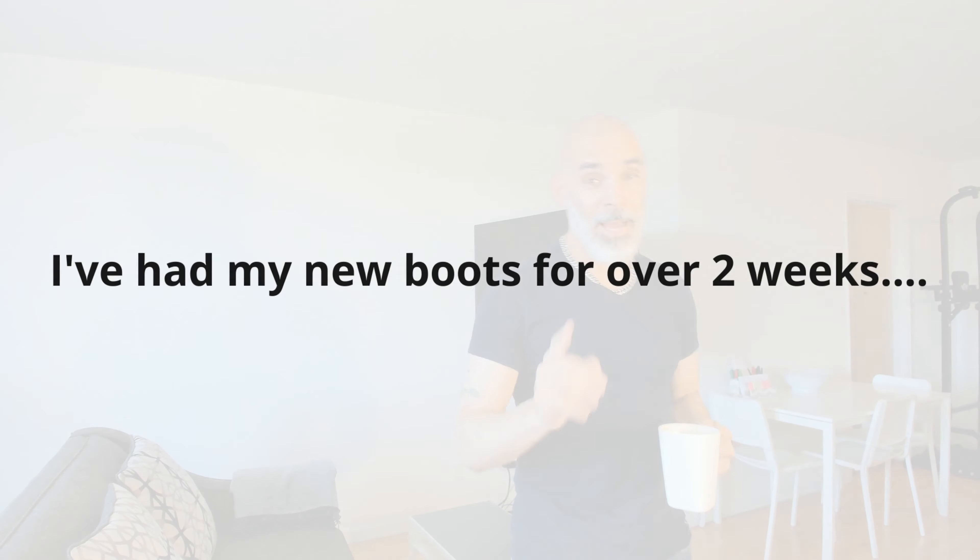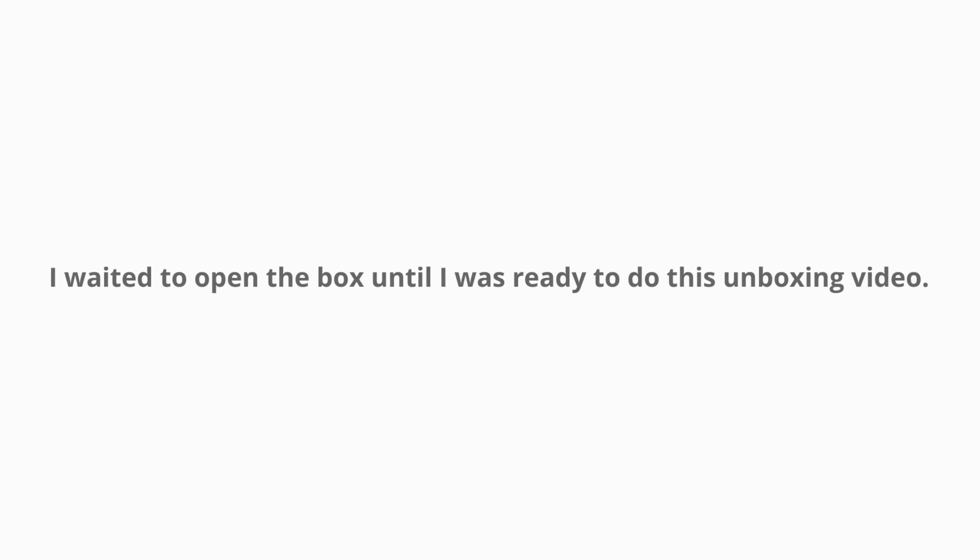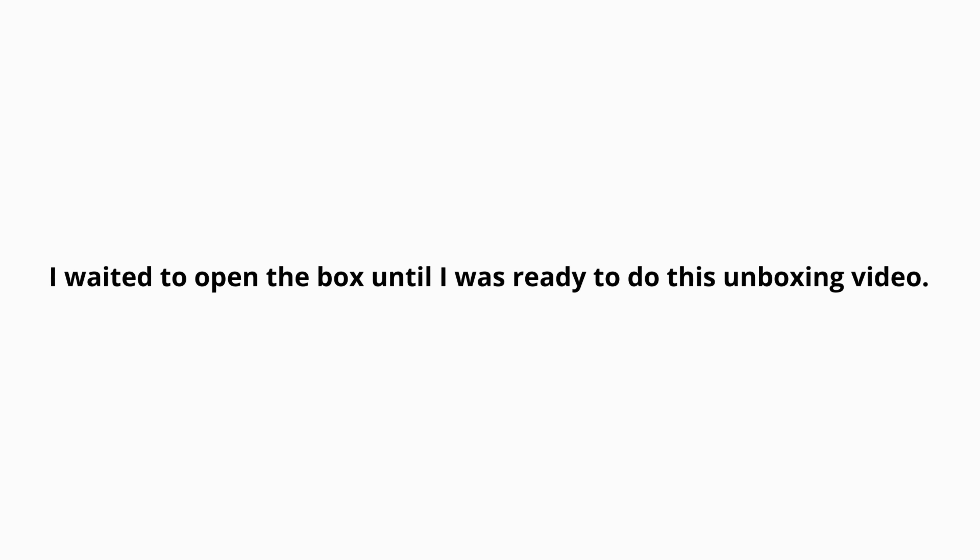I bought these boots months ago and I absolutely love them. I think they are remarkable. They are the wheat color version — this type of boot that Wolverine makes comes in brown and black. I've kept them here in the apartment because I wanted to do a video for you, because I know there are folks out there that love boots and want to learn about different kinds and hear different people's opinions.